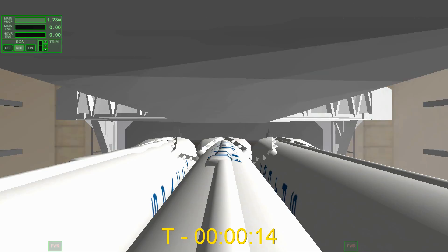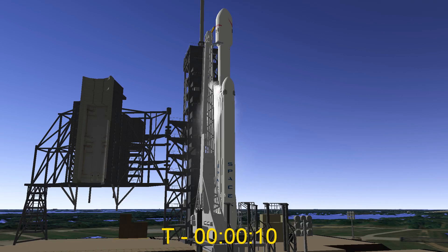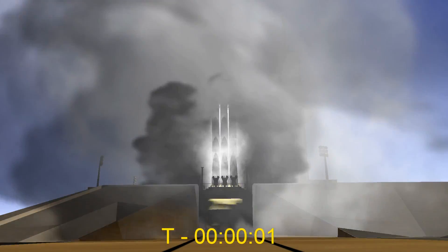T-minus 15. Stand by for turn on count. 10, 9, 8, 6, 5, 4, 3, 2, 1...